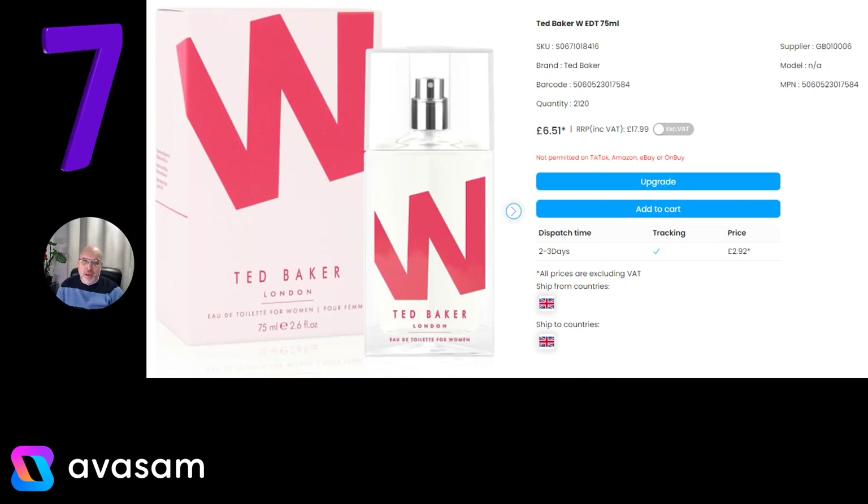Ted Baker perfume, this is 75ml, £6.51 from Supplier 6. There are some restrictions in terms of where you can sell these — postage is £2.92. There are quite a few different options on Ted Baker on the platform.